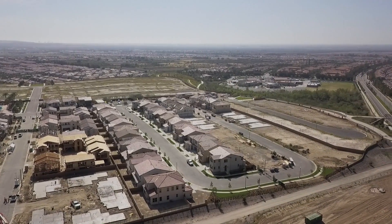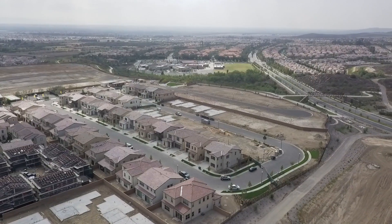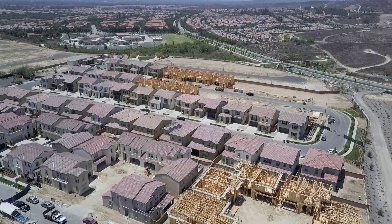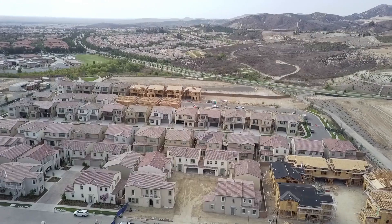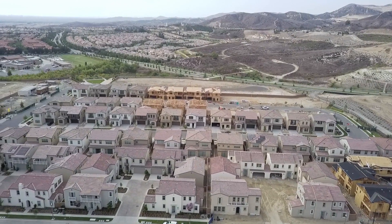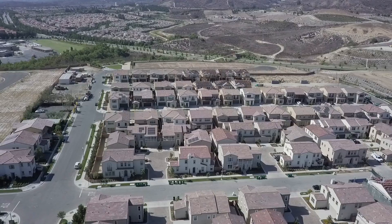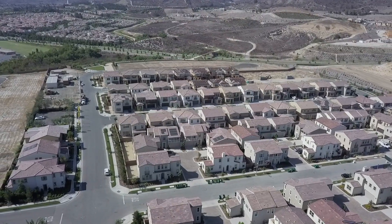I want to tell you about all the details that go into home building. What a lot of people don't know is that every detail, every aspect, gets a lot of attention. Every material that goes into the home is carefully curated and carefully selected. The design process takes a very long time because every square inch in the house has a purpose. I honestly think that if there was a documentary series made about home building, it would be a great show.